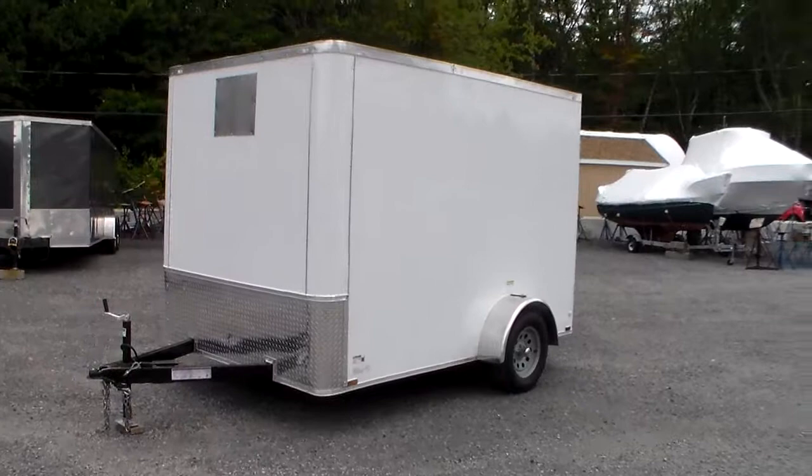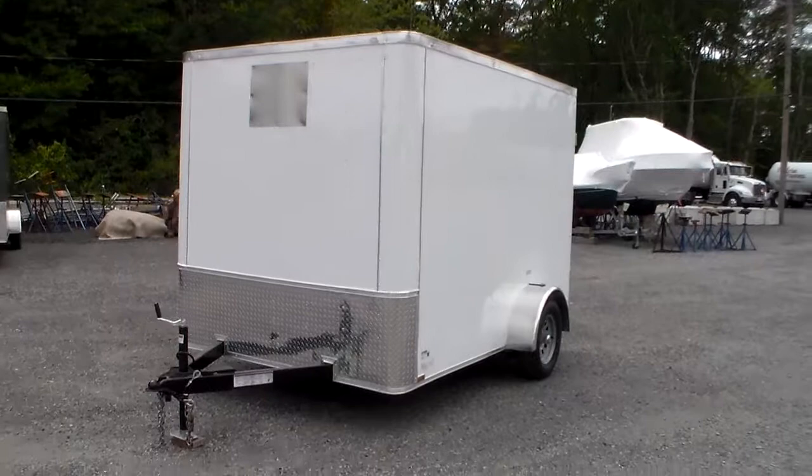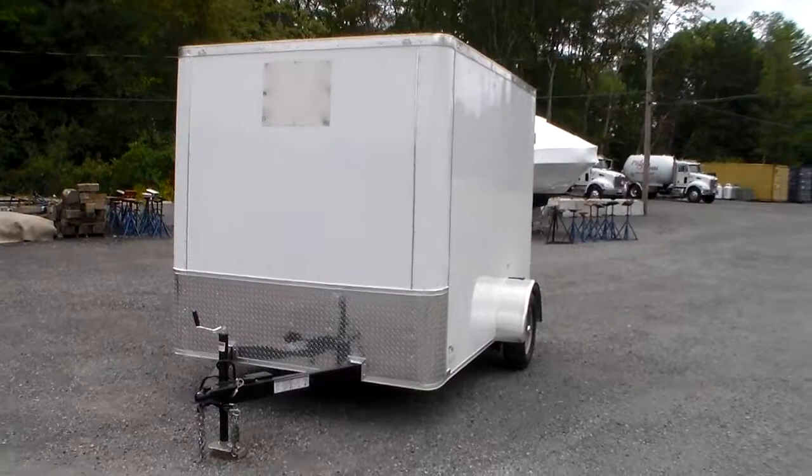This particular unit is a 7x10 single axle trailer, 3,500 pound gross vehicle weight. The trailer weighs 1,400 pounds and has a capacity of 2,100 pounds.